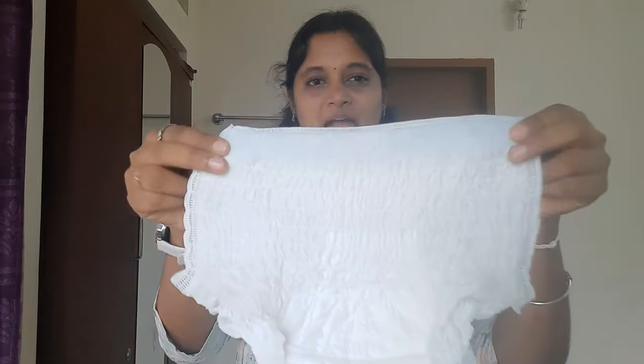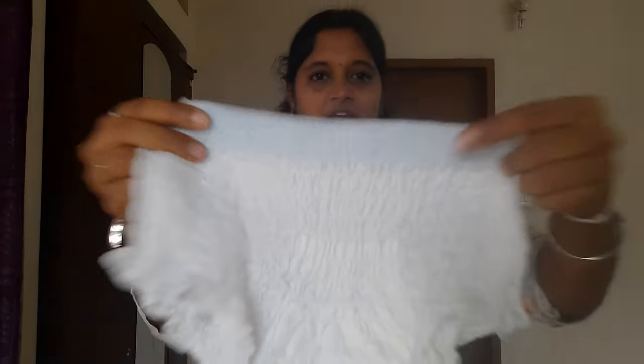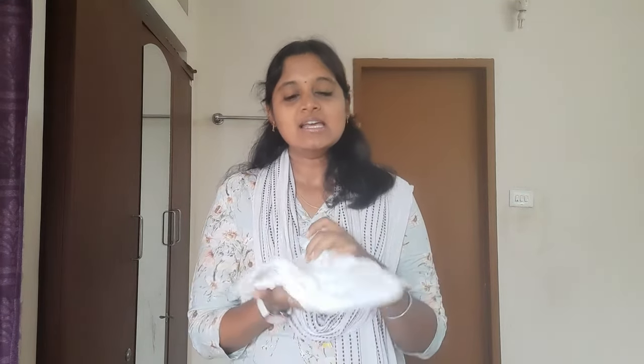How do you use this panty? There are blue lines to help you wear it correctly — they indicate the front. This is different from normal panties. During your period, when you wear this, you don't need to wear any extra pad. It absorbs 4 times better than a normal sanitary pad.